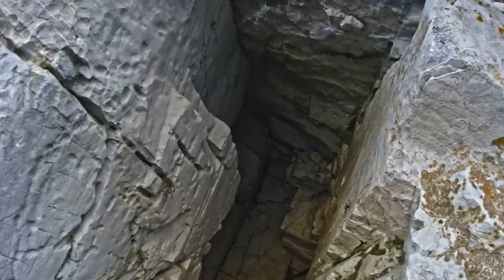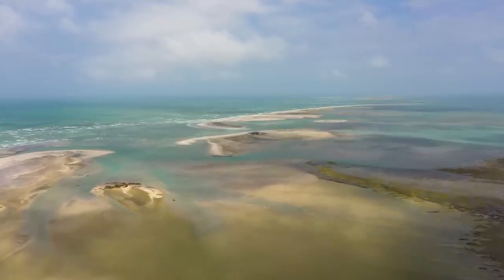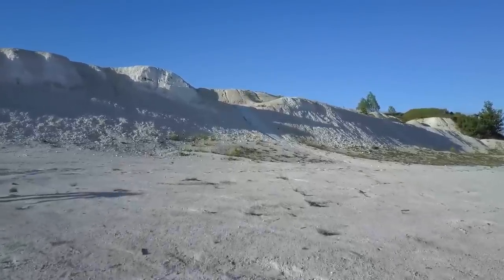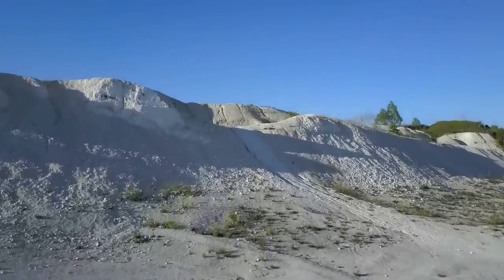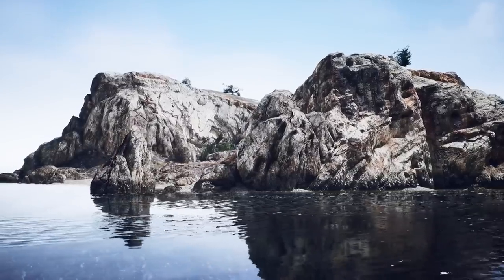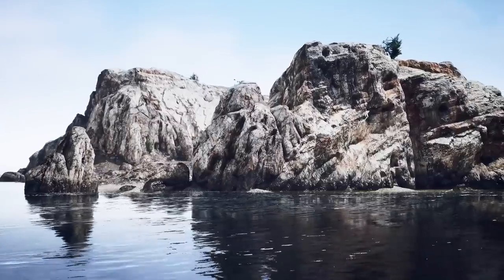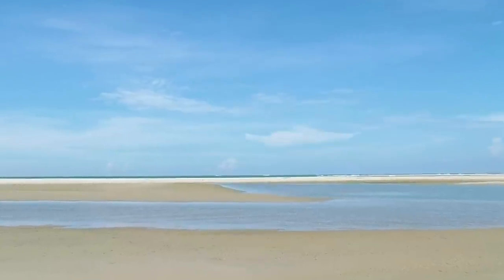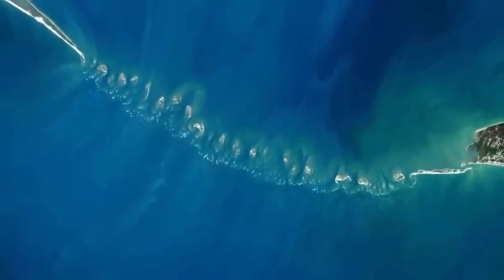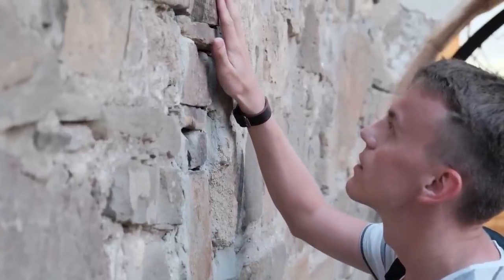Fluctuations in sea levels due to natural climate changes or tectonic activities could have alternately exposed and submerged these sandbanks, creating the chain of islets we see today. Some researchers propose the bridge could be the remnant of a former land connection between India and Sri Lanka dating back to an ice age when sea levels were considerably lower — as the ice melted and sea levels rose, Sri Lanka was isolated from the Indian mainland but left behind this mysterious link as a mute witness to Earth's eventful past.